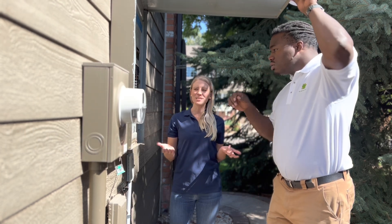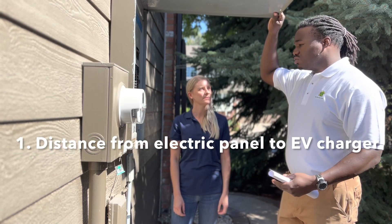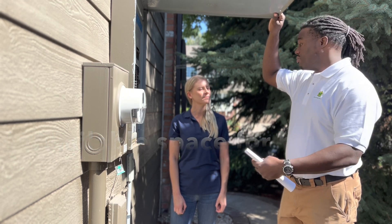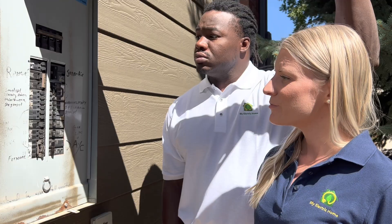So Jason, what are some of the things you look at to estimate cost? Well, there are about three things we have to consider: the proximity of the panel to where the EV charger is desired to be, how much space is left in the panel, and everything related to the difficulty of installation.